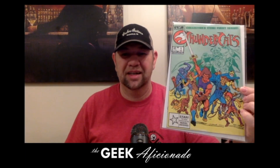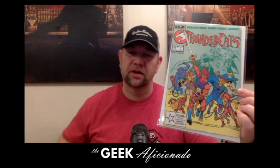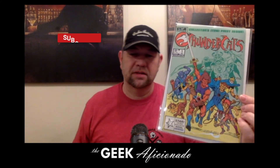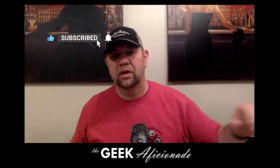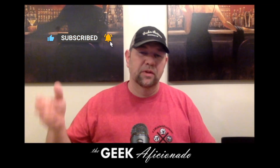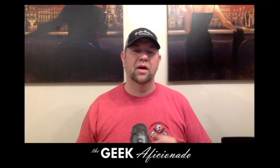So I finally got that guy knocked off without having to pay the sick, sick prices it's going for right now. So Thundercats number one — that's all we got time for. Thank you for clicking play on the video. Make sure you like and subscribe to the channel, ring that notification bell, and you'll find out when I've got more content coming out. Thank you very much.